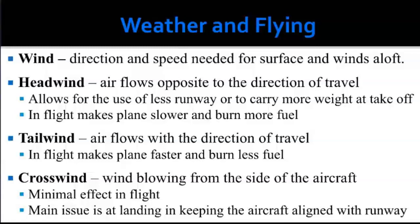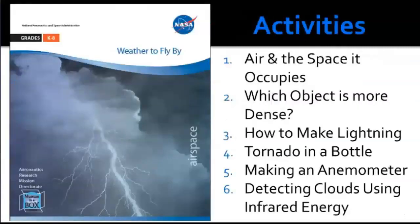A headwind is opposite the direction of travel — it causes longer travel time and burns more fuel. A tailwind flows in the direction of travel, helping you get there faster and burn less fuel. A crosswind flows side to side of an aircraft — during flight it has minimal effect, but when close to the ground trying to line up with the runway, crosswinds can be an issue. These are important factors pilots need to keep in mind.